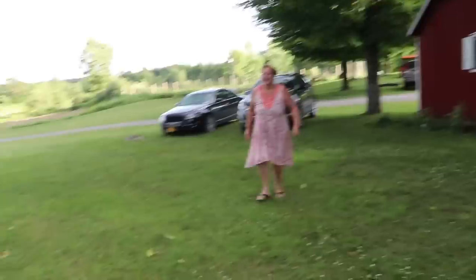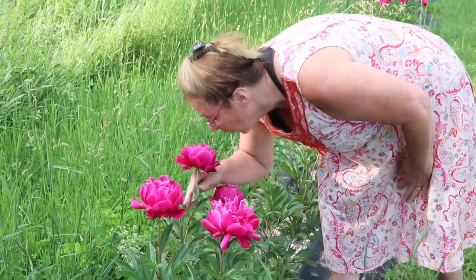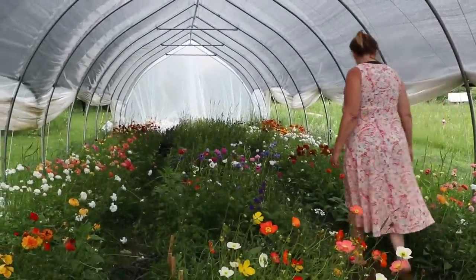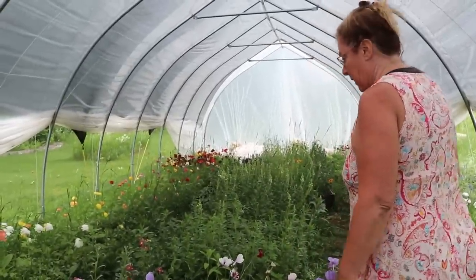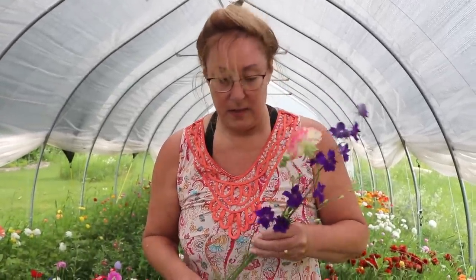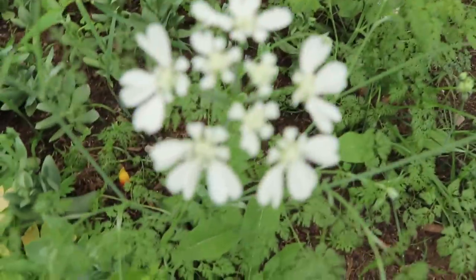Nicole's mom visits the hoop house for the first time in person and is excited to see all the flowers. They admire the peonies, with someone noting how many blooms are on each stem. Nicole points out the anemones she never got around to harvesting. A customer spots what appears to be an unusual variety and asks about it — Nicole identifies it as chocolate ranunculus. They also discover some undeveloped larkspur and admire what appears to be orlea.